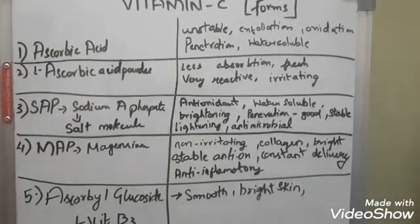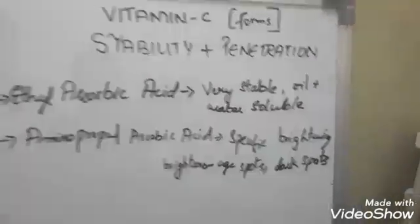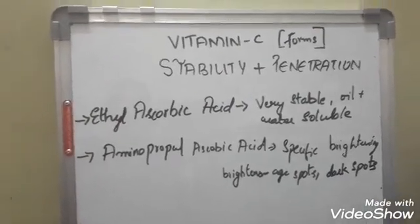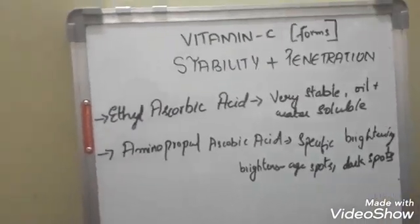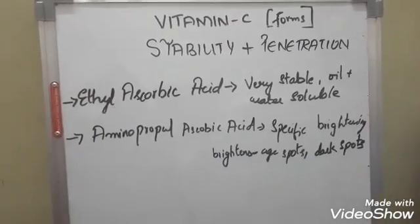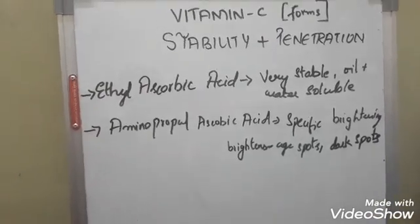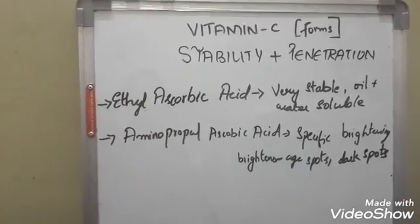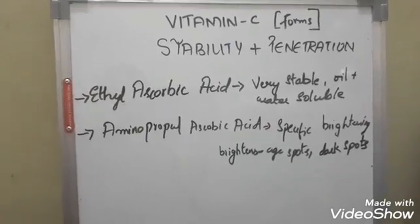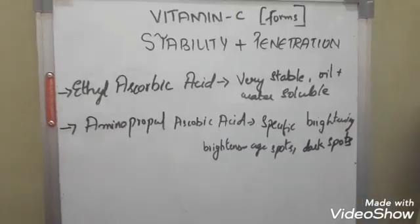Now I'm going to talk about the best and most stable forms of vitamin C. The next one is ethylated ascorbic acid (ethyl ascorbic acid) — I think this is by far one of the more stable forms. I suggest this to everybody; for example, Re'equil vitamin C contains ethyl ascorbic acid. In India it's very important to get something that is both stable and effective. What's great about this form is it is both water-soluble and oil/fat-soluble, so it penetrates into the dermis. This gives beautiful anti-aging results, collagen formation, and brightening.